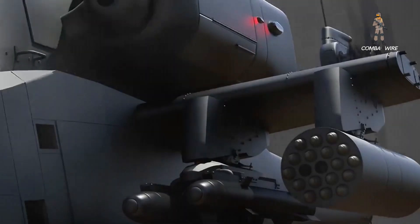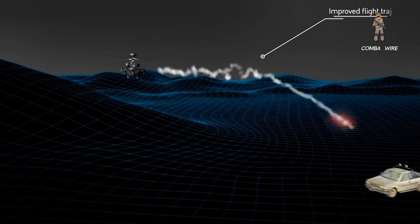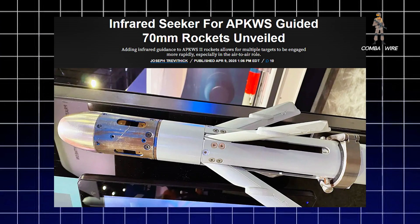Picture this: a fighter jet streaking across a contested sky, not with a payload of half-a-million-dollar missiles, but with compact, cost-effective 70mm rockets now capable of pseudo-fire-and-forget engagements. It's not science fiction — it's the latest evolution in precision munitions.